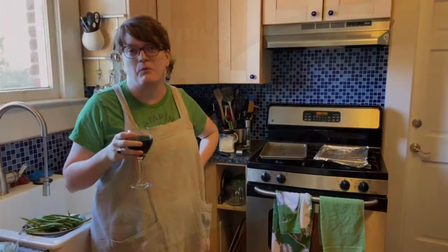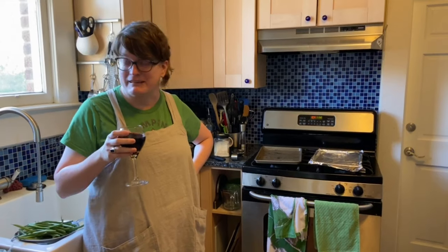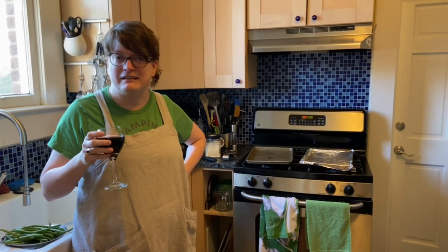Hey y'all, I'm Sarah. I am one half of Bodice Tipplers, which is usually a podcast about drinking our way through romance novels. However, these are desperate times. We got to put some desperate measures in. So I thought what I could do for y'all is do Sarah's Plague Kitchen — that's where I teach you how to actually take all those ingredients that you hoarded at the beginning of the crisis and make them into food.